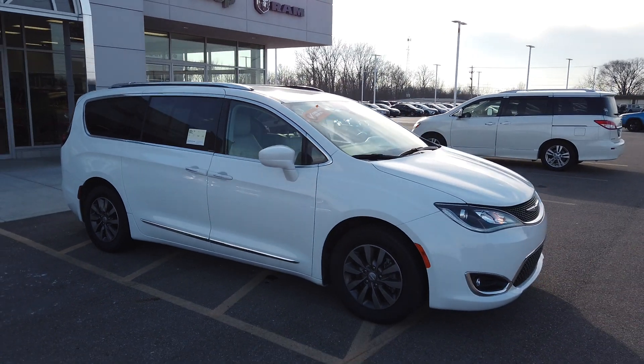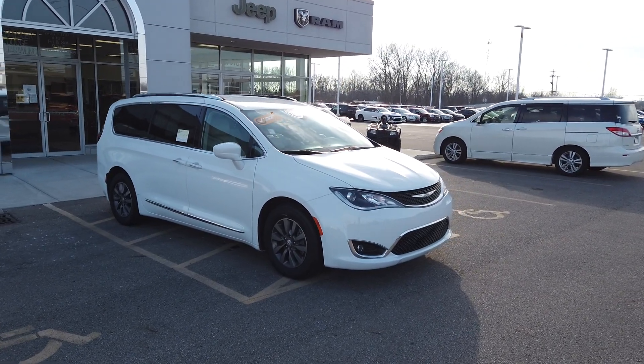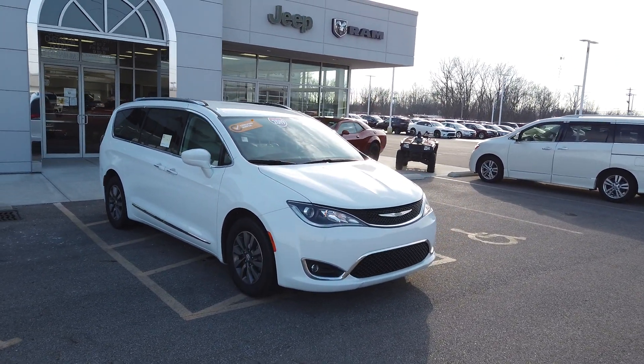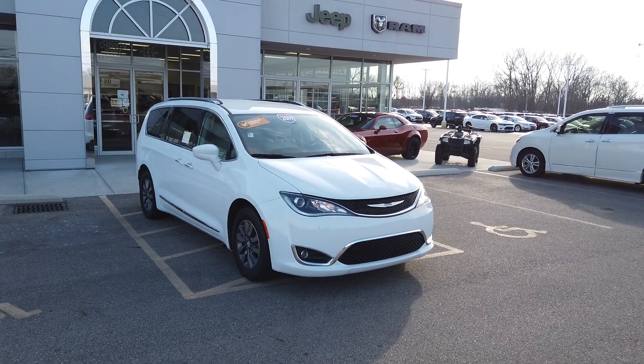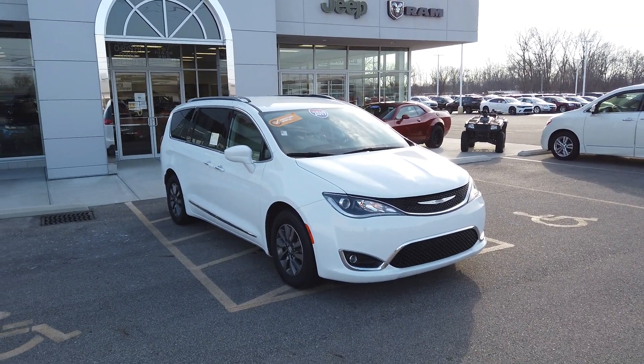It is Chrysler certified, so that comes with the seven-year, 100,000-mile powertrain warranty, which is actually better than the powertrain warranty that came with it from the first owner. This is a one-owner vehicle with no accident reports — I did check the history reports.